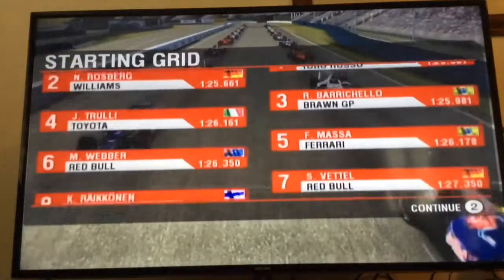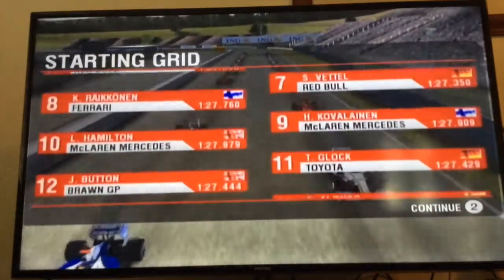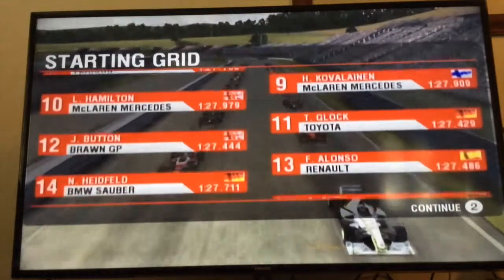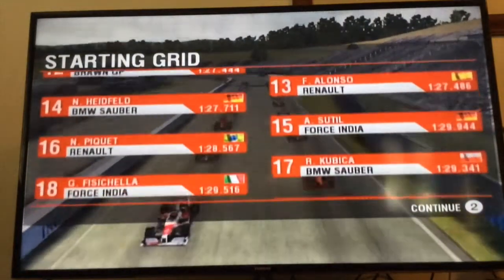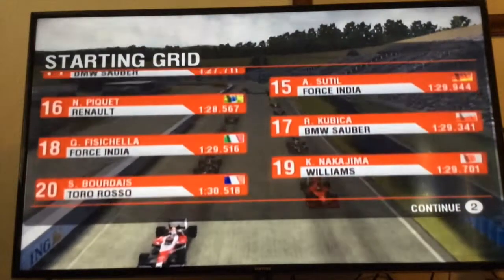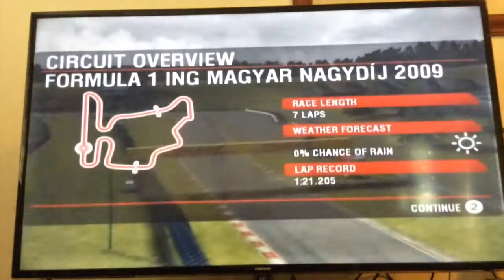The grid: me, Rosberg, Barrichello, Trulli, Massa, Webber, Vettel, Breitkinen, Kervilainen, Hamilton, Block, Button, Alonso, Heifeld, Sleetil, P.E.K., Commitsa, Physikilla, Nakajima and Borde — that's the grid. And let's go on to the race statistics now.